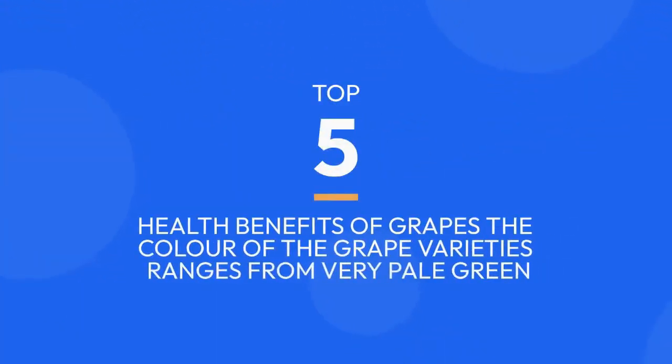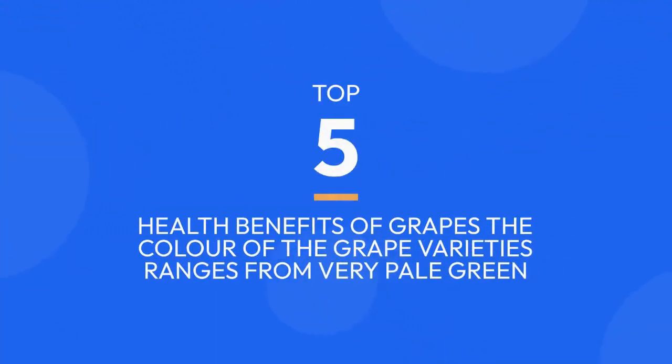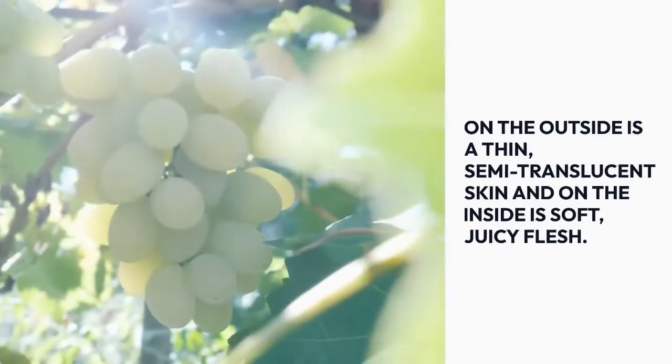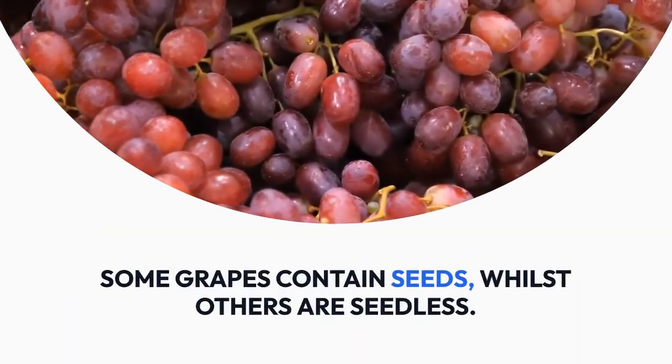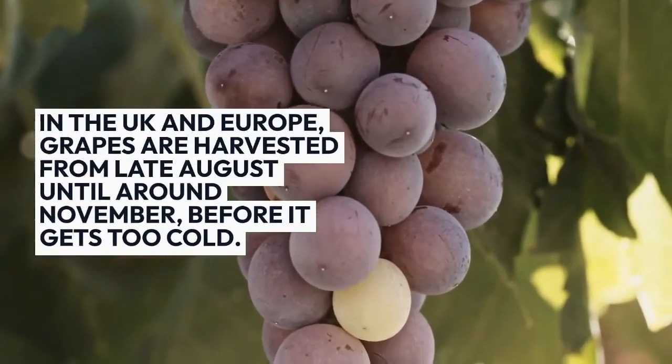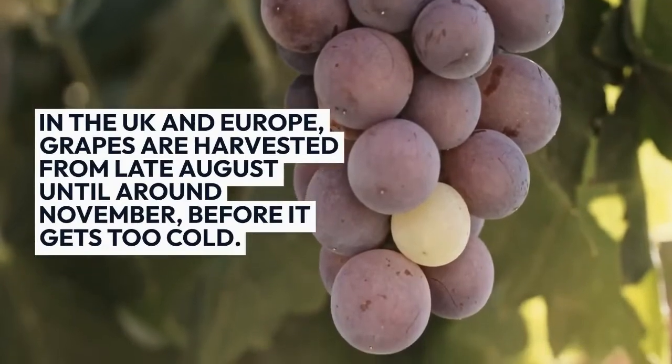Top 5 health benefits of grapes. The color of grape varieties ranges from very pale green through to dark purple. On the outside is a thin semi-translucent skin, and on the inside is soft, juicy flesh. Some grapes contain seeds while others are seedless. In the UK and Europe, grapes are harvested from late August until around November, before it gets too cold.